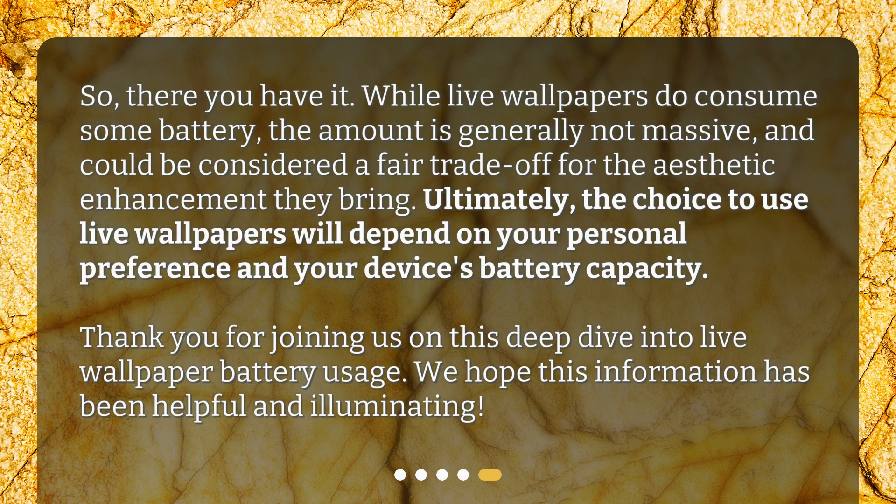So, there you have it. While live wallpapers do consume some battery, the amount is generally not massive, and could be considered a fair trade-off for the aesthetic enhancement they bring. Ultimately, the choice to use live wallpapers will depend on your personal preference and your device's battery capacity. Thank you for joining us on this deep dive into live wallpaper battery usage. We hope this information has been helpful and illuminating.